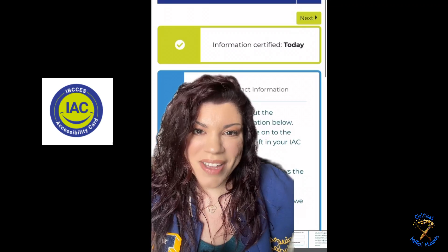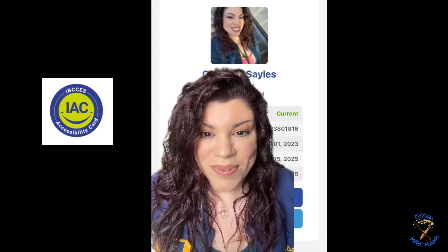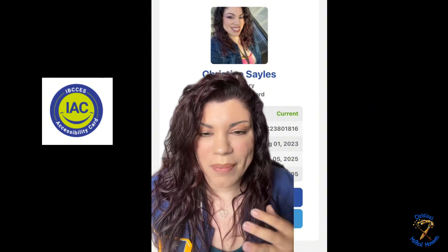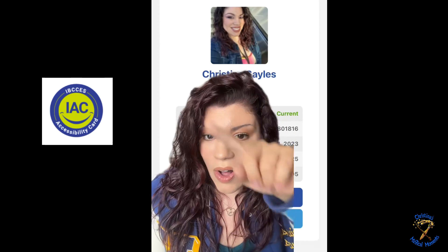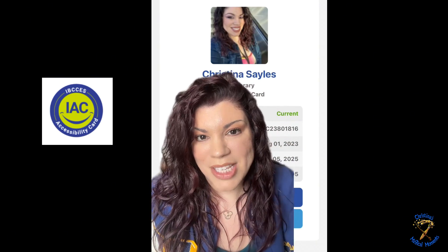That's when I received my email, and then a day later I got my approval. This is what it looks like. I'm not going to show you my case number because that's my personal number, but when it is a temporary card, it says on the top 'temporary accessibility card.' Once it is approved, all that disappears and it just shows current status, along with all the other numbers as well as the expiration date.